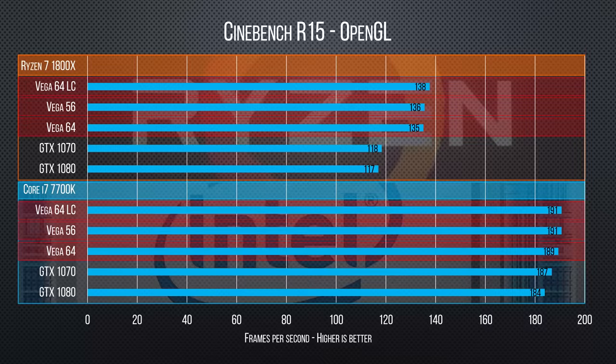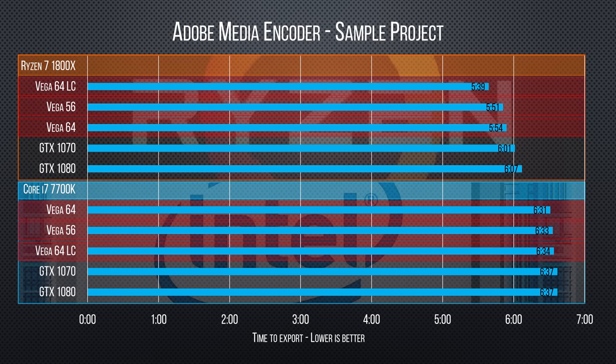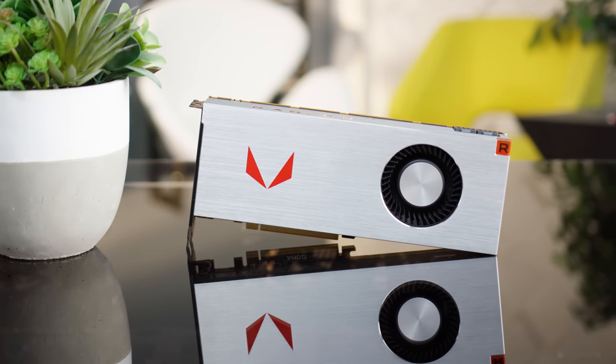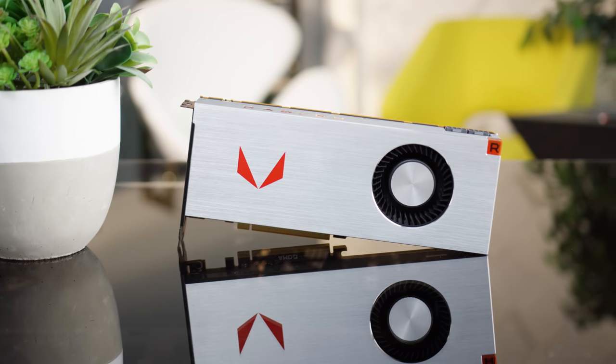You'll be more excited about the productivity applications. In Cinebench R15, Blender, and Adobe Media Encoder, we see a clear trend favoring even the air-cooled Rx Vega 64 over the GTX 1080 — something we're not entirely surprised by, but happy to see considering AMD's traditional strength in general-purpose GPU tasks.